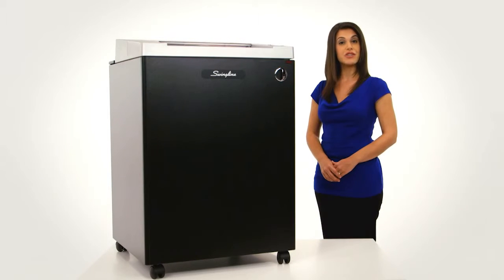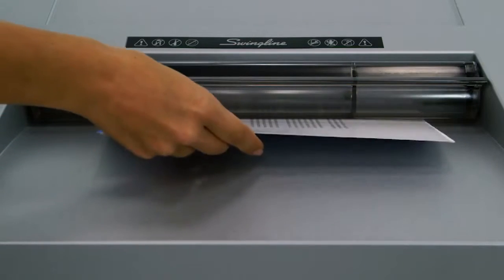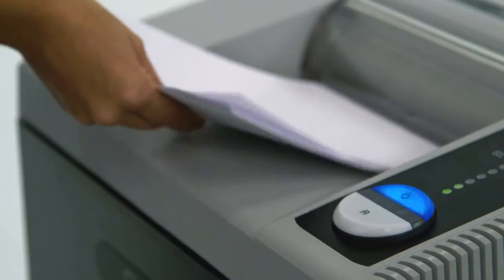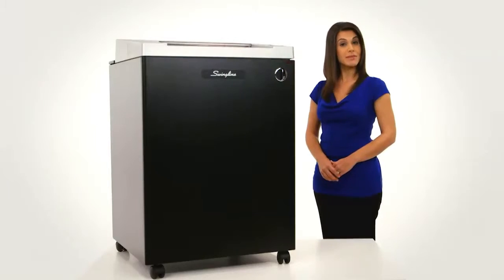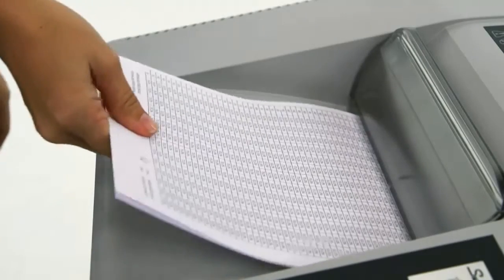Use the 16-inch extra-wide paper entry to feed documents sideways for even faster shred speed. When paper capacity is exceeded, indicator lights alert you to the problem right away so you don't waste precious time. The shredder's jam stopper technology instantly detects jams and automatically reverses excess papers.